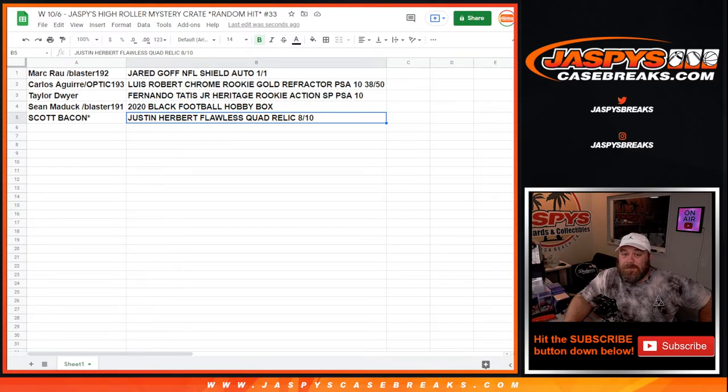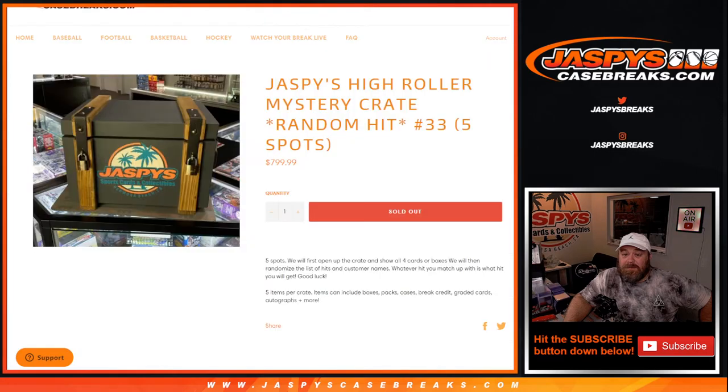And there you go guys — that is the break. Thanks to everybody for getting in. Congrats to all of you. That was Jaspy's High Roller Mystery Crate Random Hit Edition number 33, from JaspysCaseBreaks.com. I'm Sean — thanks for hanging out, we'll see you next time.